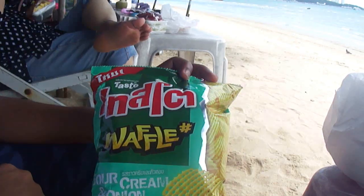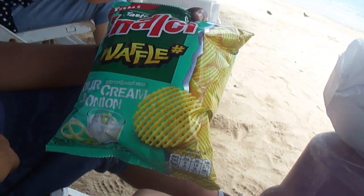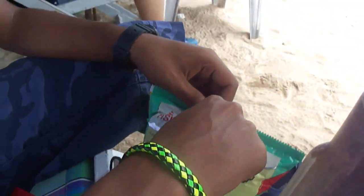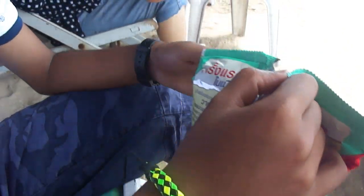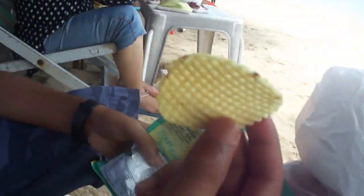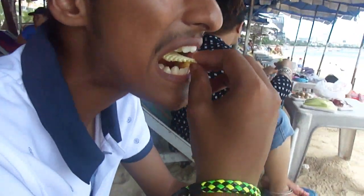Next thing we are trying is the waffle. The first thing I thought is that this says Indian but it's not. This is a waffle chip in the flavor of sour cream and onion. Let's open this up. My mother and brother opened it from the very beginning! Do the smell test first — smells like simple chips. I think the waffle is the shape of the chip — oh it's like waffle shape, yeah.